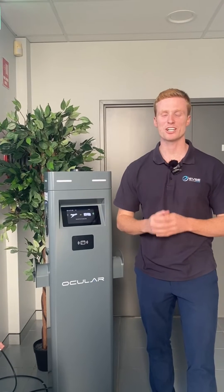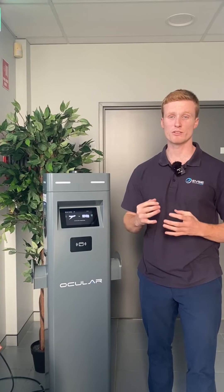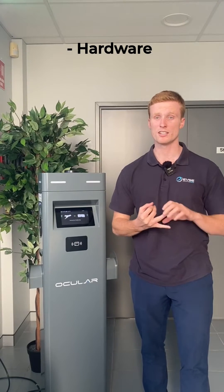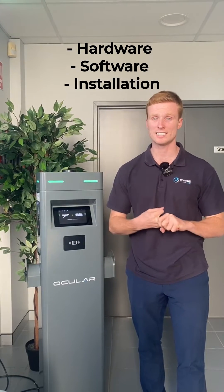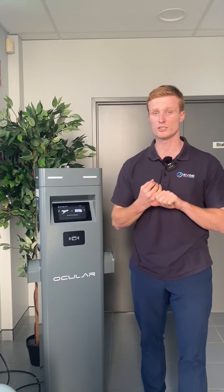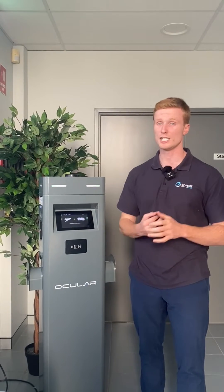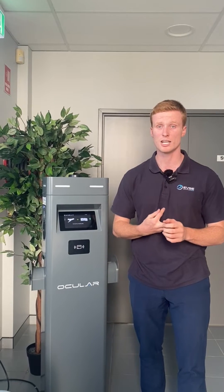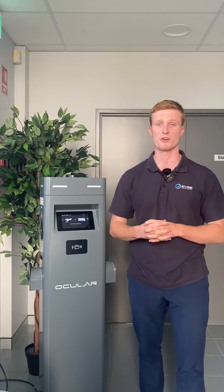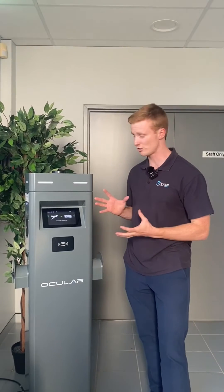Have you ever wondered how much it costs to set up a public EV charging station? Today we'll run you through the costs for both the hardware, the software, and the installation for AC and DC charging. Most people install home chargers at their houses, but it's becoming much more of a necessity to have public charging infrastructure in shopping centres, in regional locations and towns, to help increase the adoption of electric vehicles in Australia.